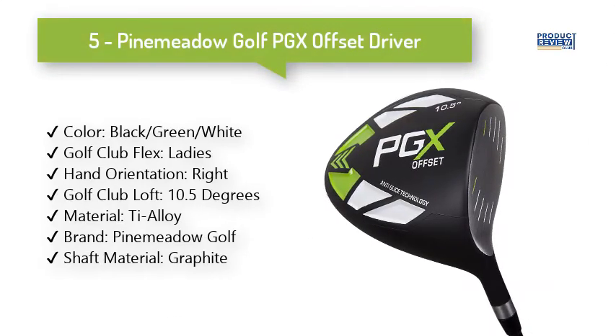5. Pine Meadow Golf PGX Offset Driver. Having a square face at impact is important and will result in straighter drives. With this offset technology it should result in straighter and longer drives.